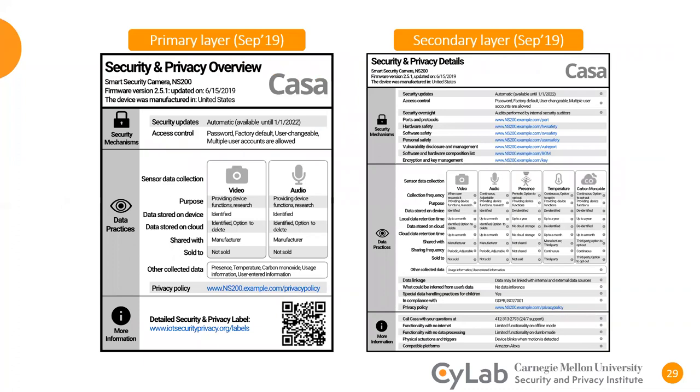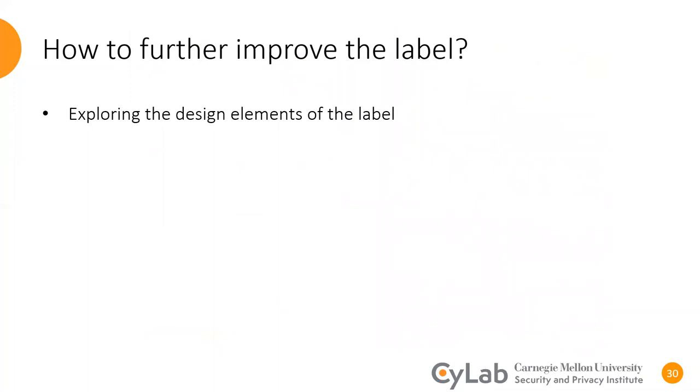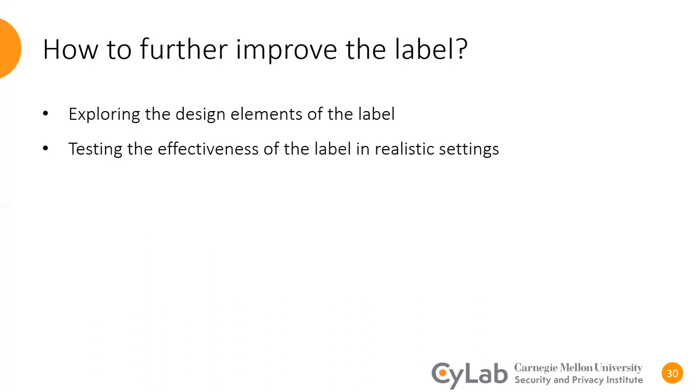In an iterative process, we also applied several wording and design changes, and this is a version of our label from last September. In this project, we did not test the design of the label. However, from the literature, we already know that one of the factors that could significantly influence the risk communication of the label is its design elements — for instance, the fonts used or the order of the factors and sections. This is an important topic that should be explored in the future. In addition, the responses in this project were all self-reported, so it's valuable to test the effectiveness of our label in more realistic settings.